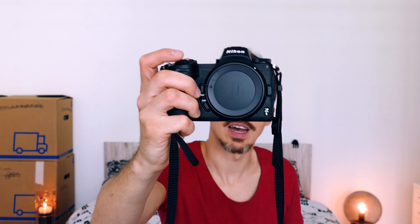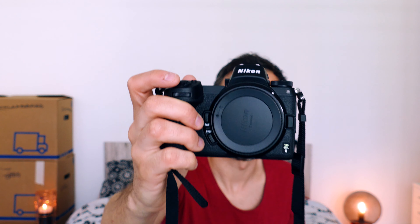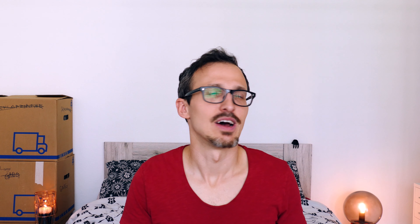Why did I pick up a Nikon? Actually I have no idea, but I've been using a Nikon D7100 for photography and the button layouts are very similar, so it's quite easy to get into. Also the menu system is pretty similar.